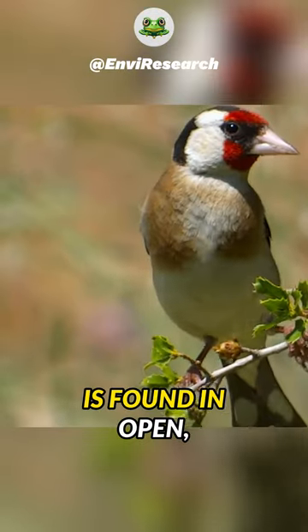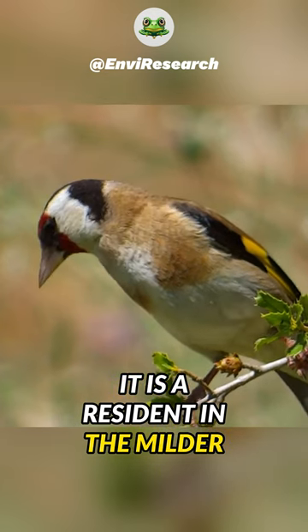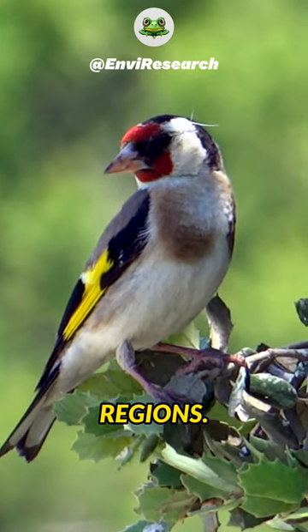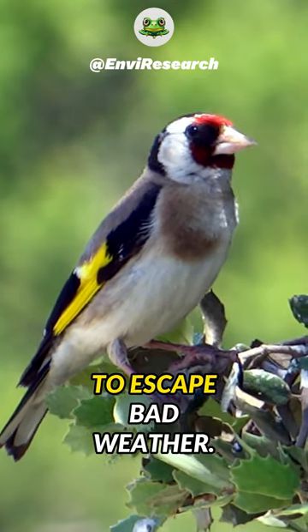The European goldfinch is found in open, partially wooded lowlands. It is a resident in the milder west of its range, but migrates from colder regions. It will also make local movements, even in the west, to escape bad weather.